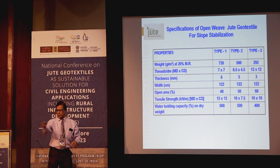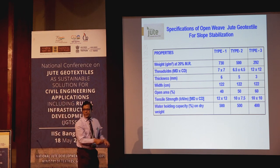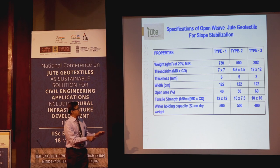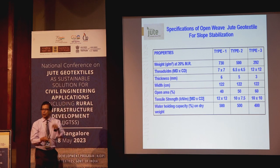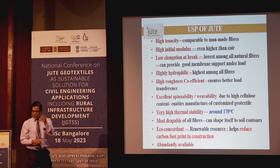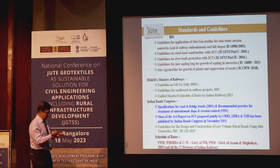The NJB technical team can suggest which type of fabric is needed in which condition and how to install it. The NJB team is dedicated and committed to providing installation guidance and all sorts of support.